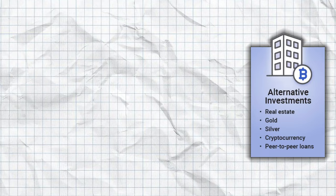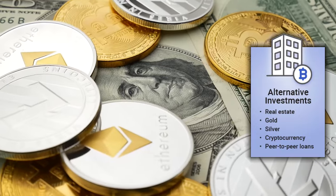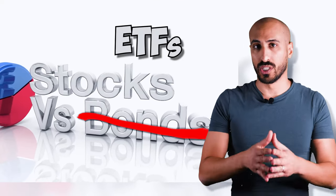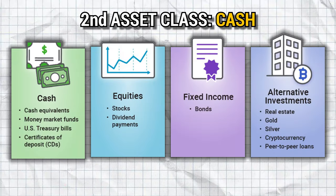Fixed income securities like bonds are basically loans for which you pay the principal by buying them, and then you receive the fixed income, which is the interest payment. Alternative investments include real estate, precious metals, cryptocurrencies, and so on. If you're not close to retirement and you want to grow your portfolio fast, forget about bonds for now and concentrate on equities through ETFs. The second asset class you need is cash — at least three to six months worth of expenses as your emergency fund. But if you have positive cash flow and the market has a drastic crash like during COVID-19, you might want to consider investing part of it to take advantage of lower prices.